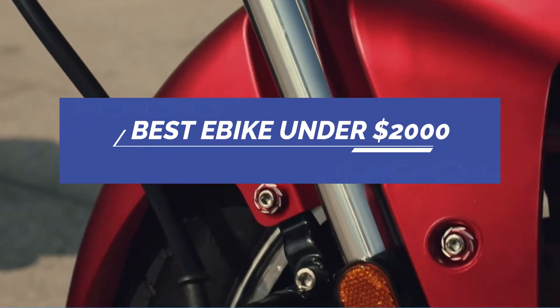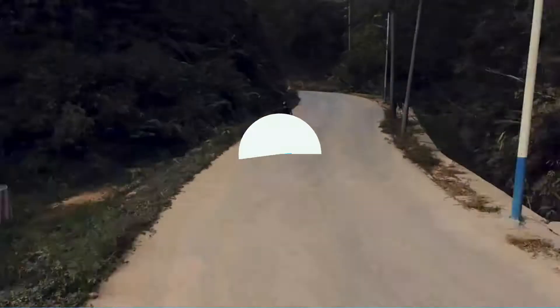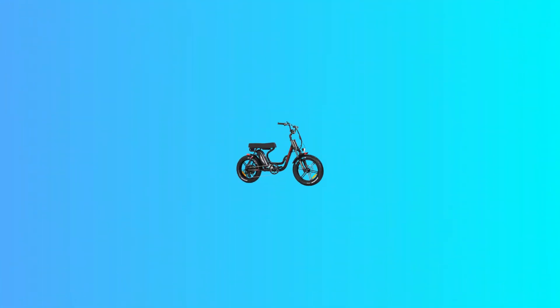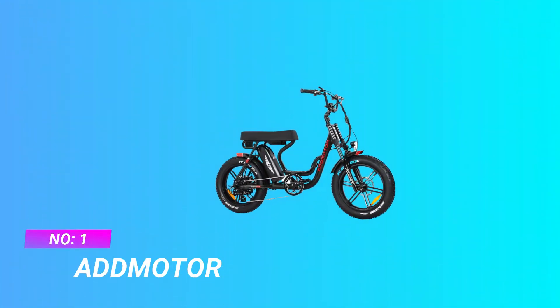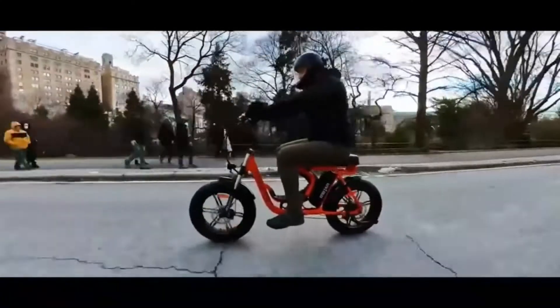Best bikes under $2,000. Number 1: Add Motor — a bike under $2,000. Strong, solid, practical.